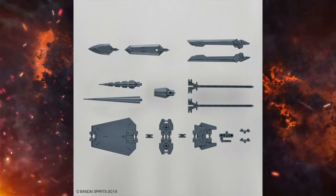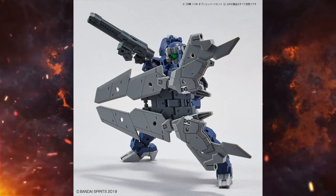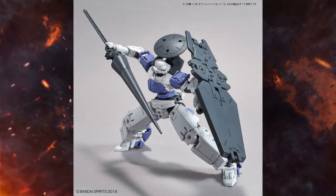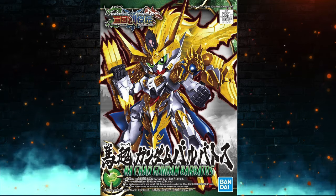Following on with 30 Minute Missions, we've got some optional part sets — this is Set 3, 1/144 scale. You've got the large lance, the large drill, the large sword, the large shield, and just how the armor fits onto a 30 Minute Missions kit looks really impressive.